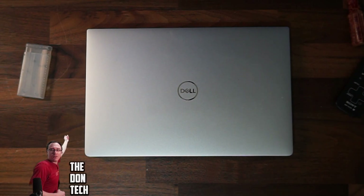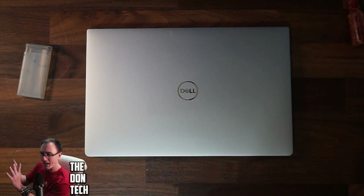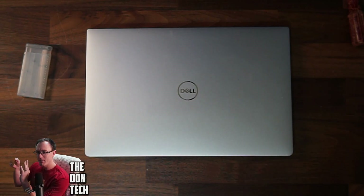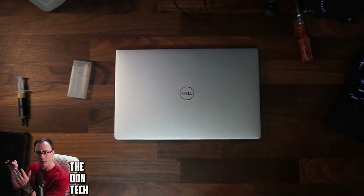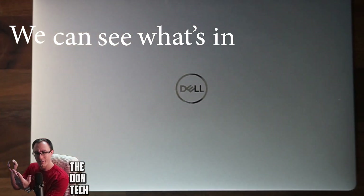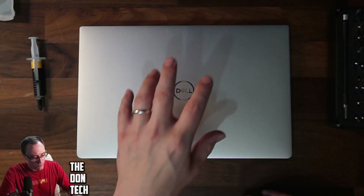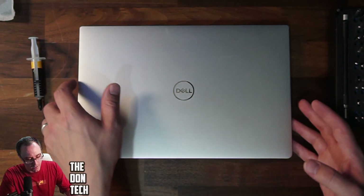Fun fact: there is no green screen at all behind me. Like, reach into the abyss — that's the power of AI. My hands are over here, but I'm adjusting the camera. It's amazing.